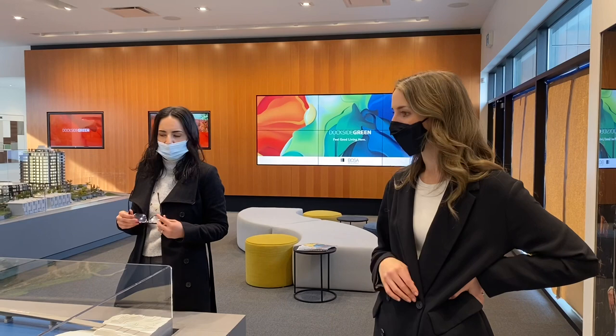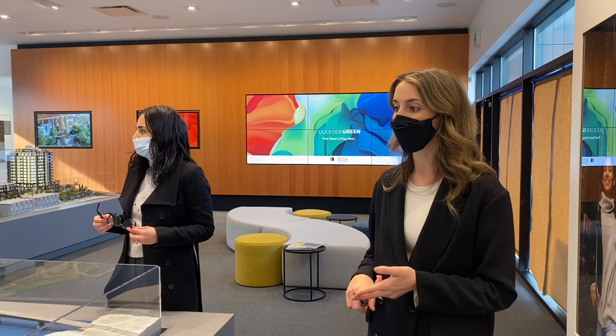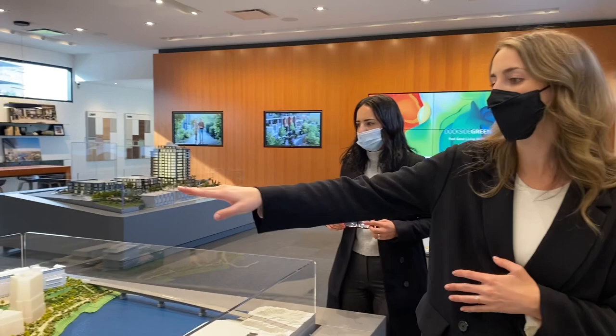The strata fees cover the amenities in the building — a rooftop patio, a fully equipped gym, and a social lounge — including all maintenance of those spaces plus maintenance of the green space and the grounds around the building.